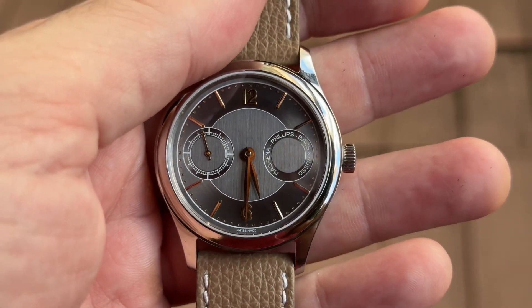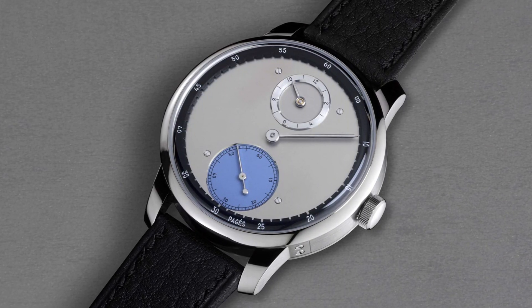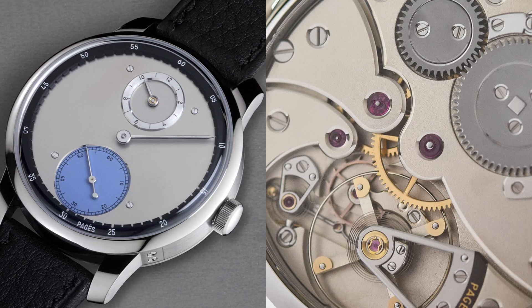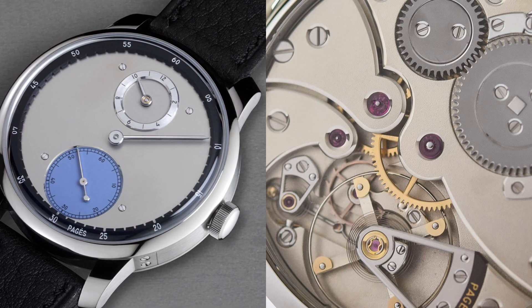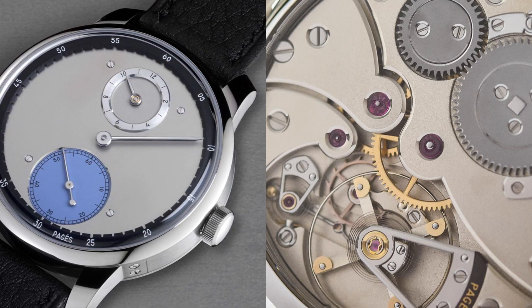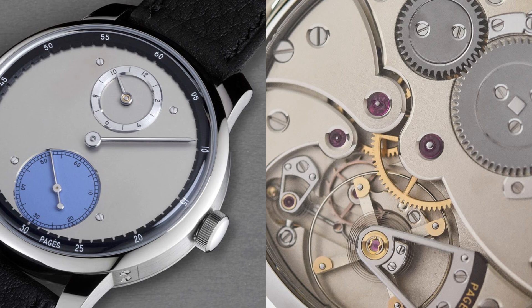Raoul Pagès, mid-30s watchmaker, recently was the recipient of the Louis Vuitton Watch Prize for independent creatives for his amazing Régulateur à Détente — a watch that costs in the tens of thousands of dollars, featuring a rarely seen détente escapement and a regulator format. A beautiful timepiece that he crafts by hand in low single-digit production per year, with a lot of demand.